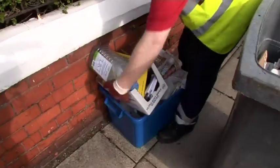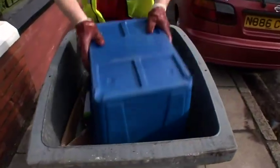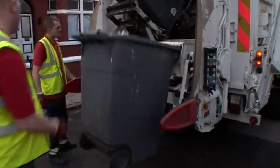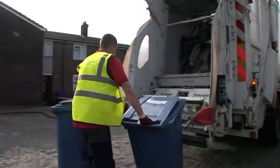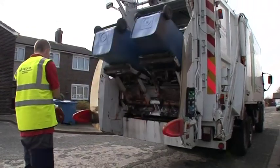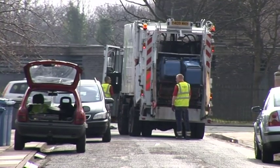What happens to the plastic bottles we throw away? Well, that depends on where we live. In many areas now, families are encouraged to sort their rubbish at home and put plastic bottles and other materials that can be recycled into a special recycling bin, which then can be collected separately. It is important to try and put everything that can be recycled into the recycling bin.